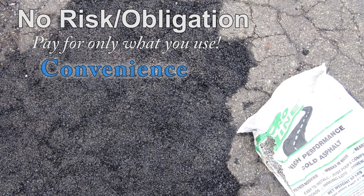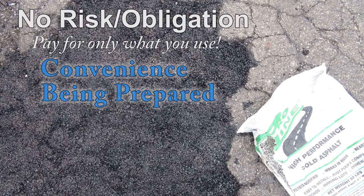Convenience — no longer do you have to wait for a contractor to take care of road, parking lot, or driveway hazards. Being prepared: as soon as a pothole is spotted, it can be filled immediately. No mess — with cold mix bags, there is very little cleanup.